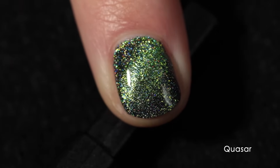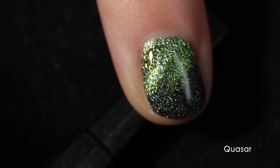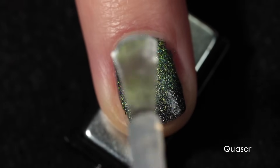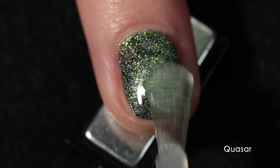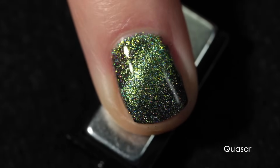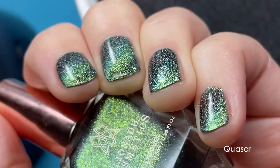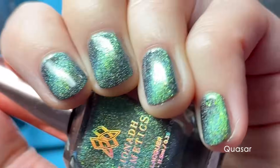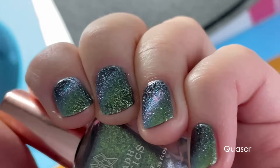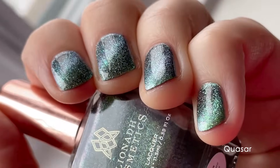These polishes do dry down a little bit dull, so you definitely want a good glossy top coat. I am using the Cuticula Limitless Quick Dry Top Coat for all of my swatches, and that really enhances the holographic effect and creates a very glossy finish in no time at all. It dries very quickly. Quasar has this beautiful bright green magnetic effect, with a golden green shift and then a blue shift at more extreme angles. It's extremely sparkly and twinkly, and even under artificial lighting the holographic effect is beautiful.